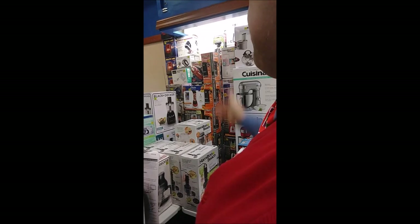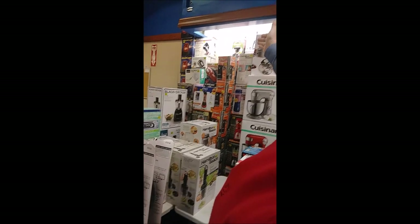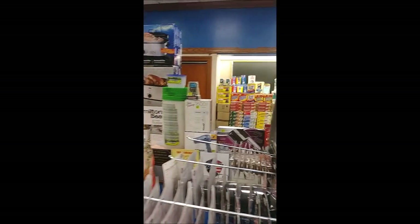Other basic items that we have are hand mixers. We also have can openers available — battery operated, electric, or manual. We also have personal blenders available in many colors. We have your basic household items too. We have Tupperware bowls available.